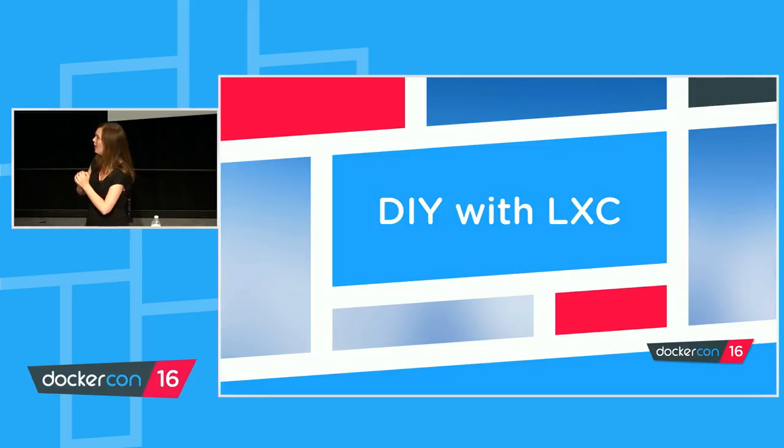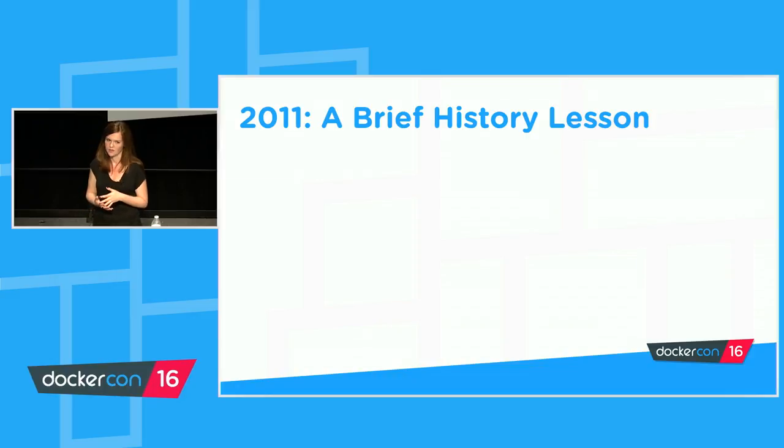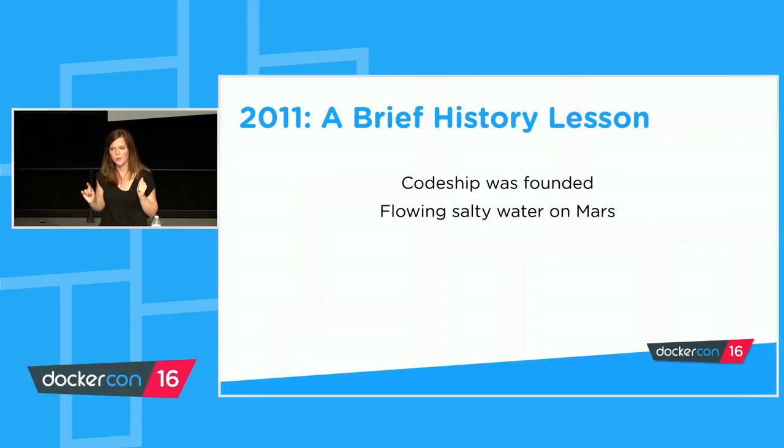CodeShip set out to do this with LXC. If you're a CodeShip customer, you might not know that CodeShip has been using containers since the very beginning of the company — and that might be surprising, because CodeShip existed before Docker did. To understand how we arrived at LXC, we need to think about what was happening when we started designing the system. 2011 was the year CodeShip was founded.